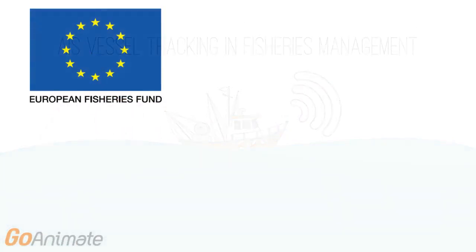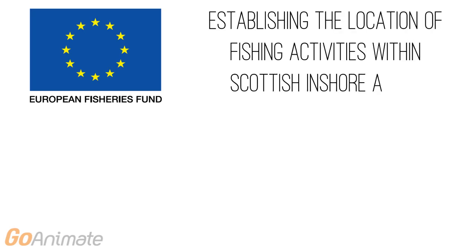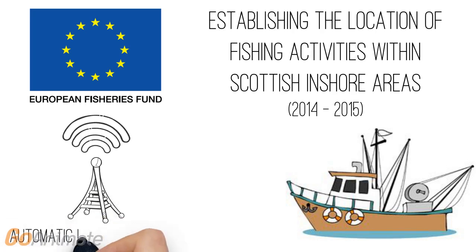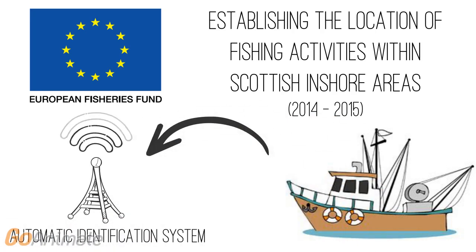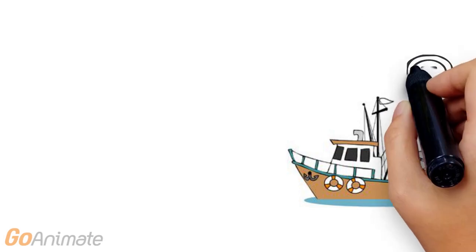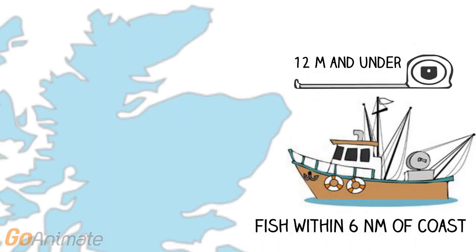In June 2014, the European Fisheries Fund commissioned a project titled 'Establishing the Location of Fishing Activities Within Scottish Inshore Areas,' which ran for 18 months. The main aims were to test if vessel tracking, known as Automatic Identification Systems, or AIS, could be used in fisheries management. The project focused on small inshore vessels measuring 12 metres and under that mainly fish within 6 nautical miles of the coast.